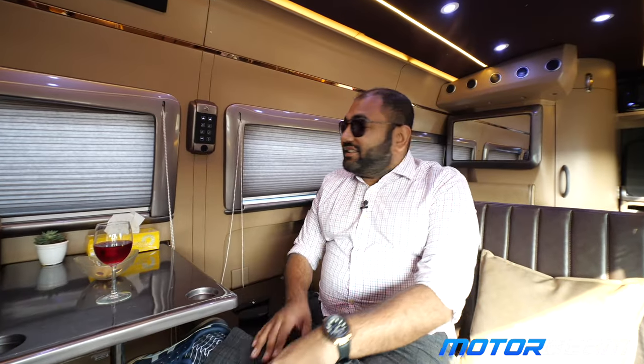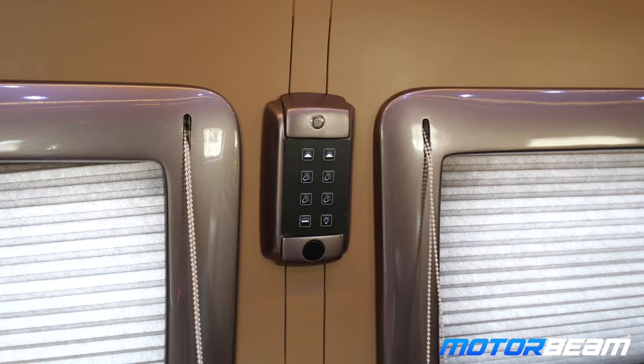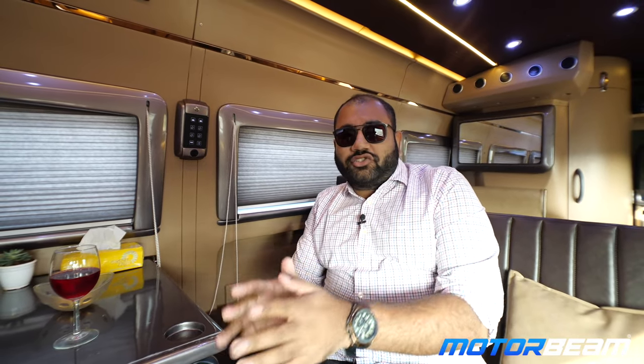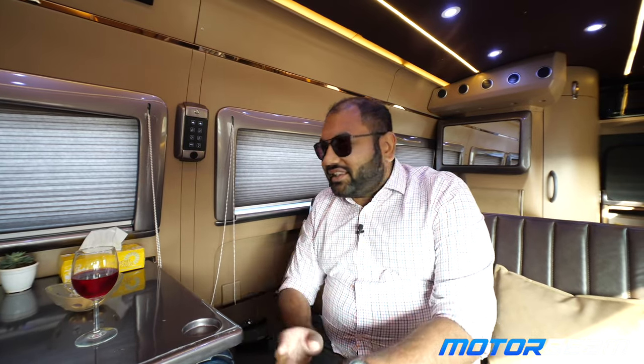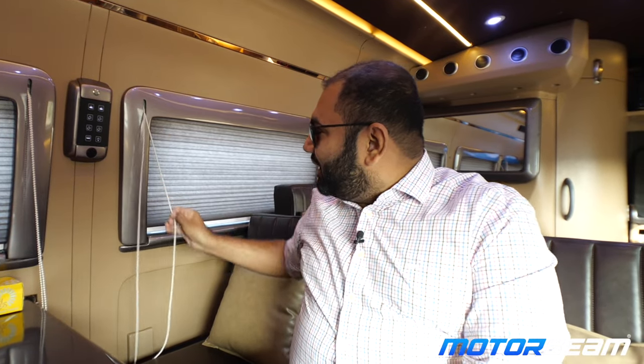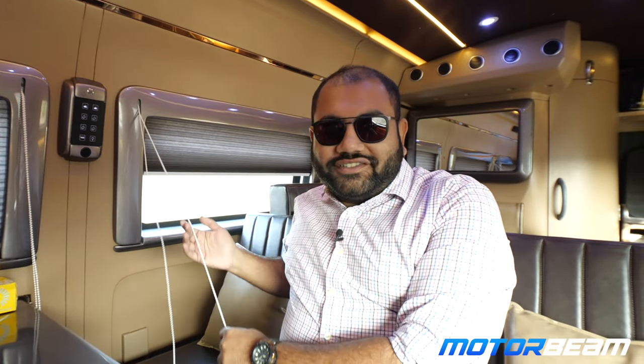Apart from the AC, there's this panel over here which has the controls for all the switches and all the lights in the cabin. If the vehicle has stopped at some really cool place and you want a nice view of the scenery, you can open up this window and these blinds to get a nice view of what's around.